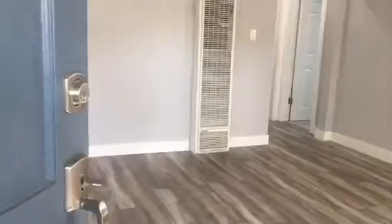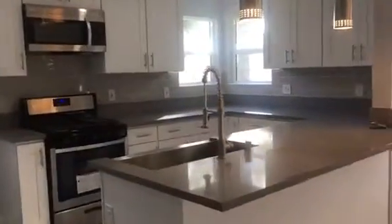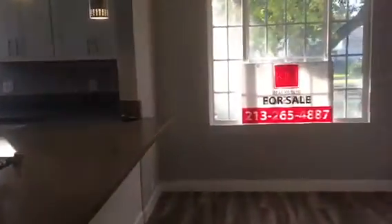Today I'm going to preview a nice home for sale in Burbank, California. The house is completely remodeled and it's available for sale in Burbank, California.